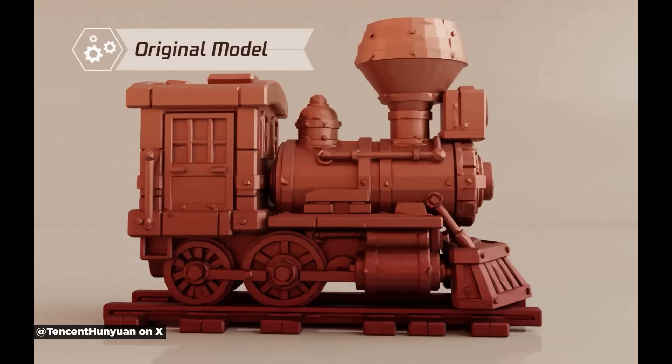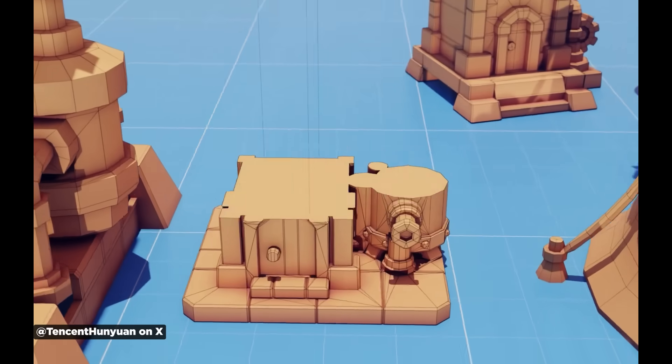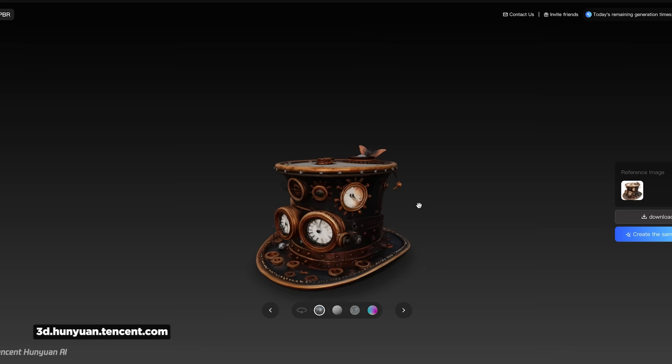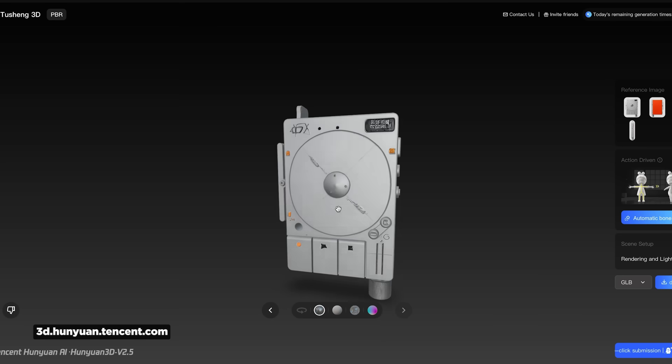Chinese company Tencent recently released an upgraded version of Polygen, their 3D generative modeling tool. This update focuses on improving both model quality and geometry optimization — a huge problem with AI-generated 3D models that may look okay but have terrible geometry. The site is in Chinese so you'll need to translate it, but it's actually pretty usable with incredible examples and PBR textures included. I tested it with reference images of a Teenage Engineering device, and the initial result was a fully textured model that wasn't perfect, but pretty impressive.